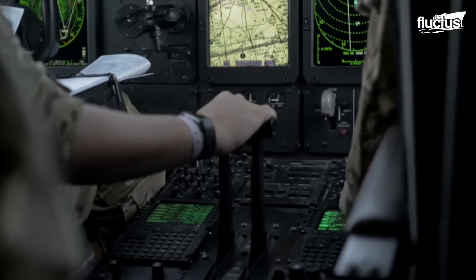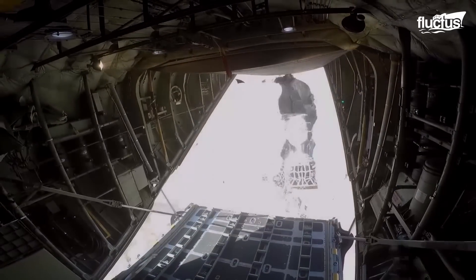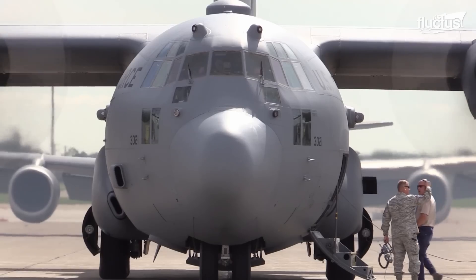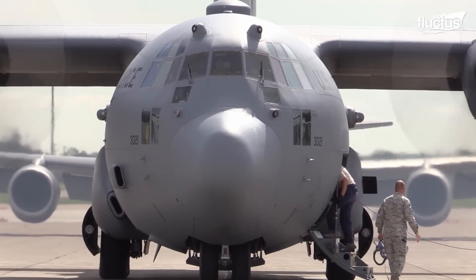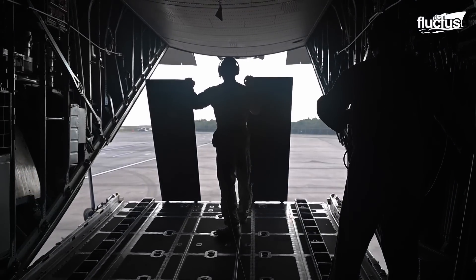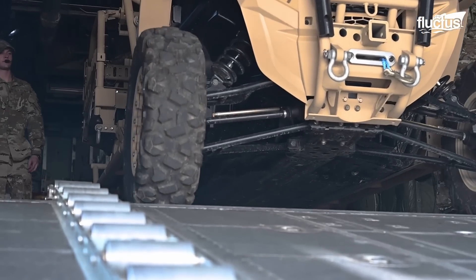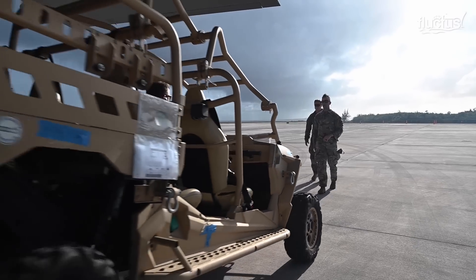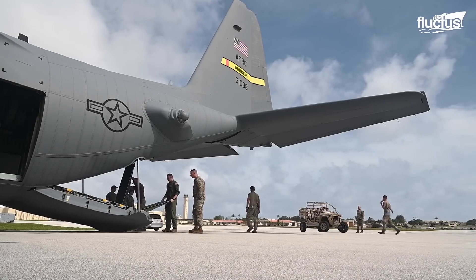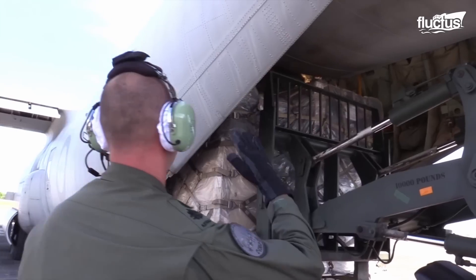Hello everyone, and welcome back to the Fluctus Channel. When people think of the Hercules plane, they usually associate it with its large size and use within the military forces, carrying troops or enormous equipment and weapons. However, the potential of this aircraft has given way to its use beyond military operations.